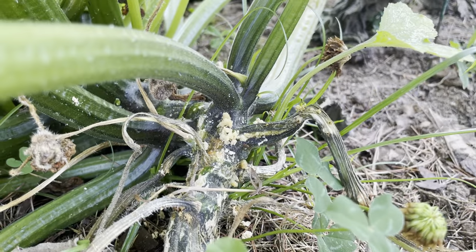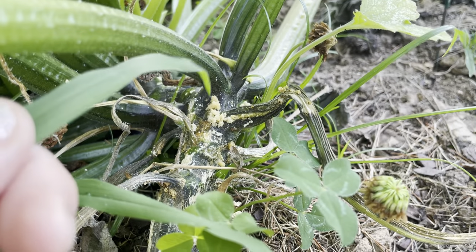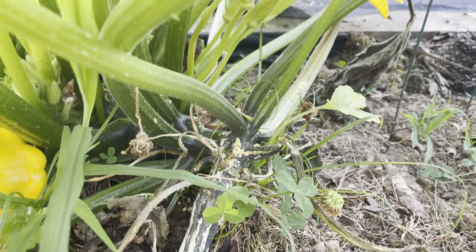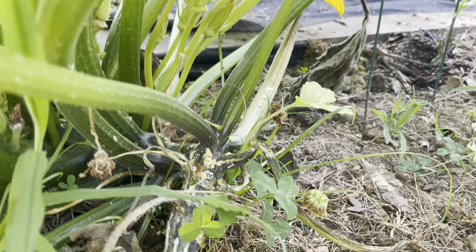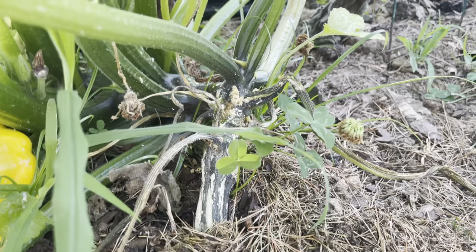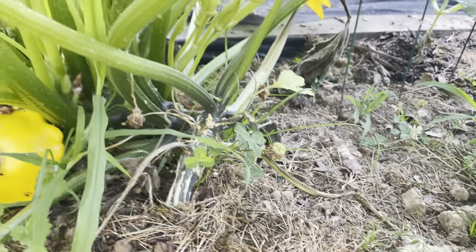This was another one — you can see that stuff right there. That means there's something in there burrowing, I guess. I don't know if that's the waste or just a mess — whatever it is, I know it's from the vine borer. So again, I sprayed this one.